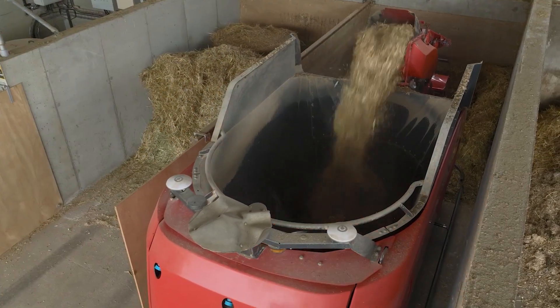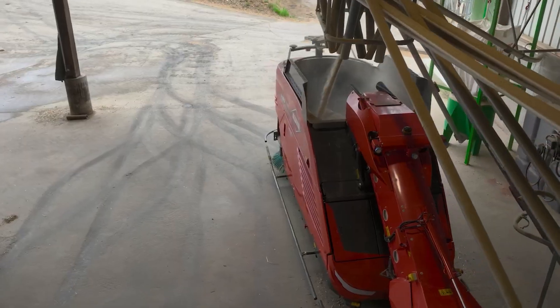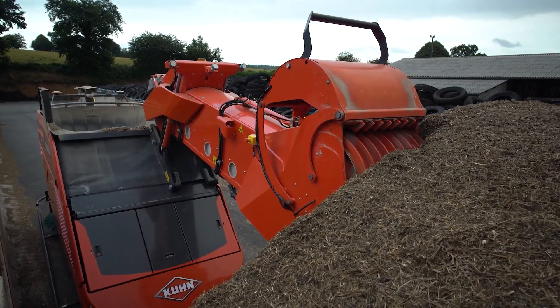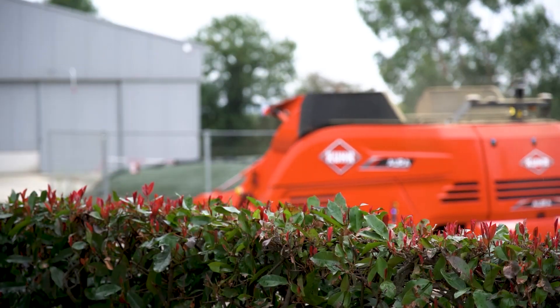With a 3-cubic-meter mixer tank, the Kunora uses its vertical mixers to efficiently load and distribute silage, while special wear-resistant material ensures a longer service life. Built-in rotating brushes help clear out any residual feed, and its RTK GPS navigation ensures precise movements across the farm.